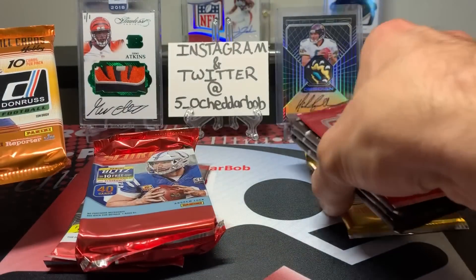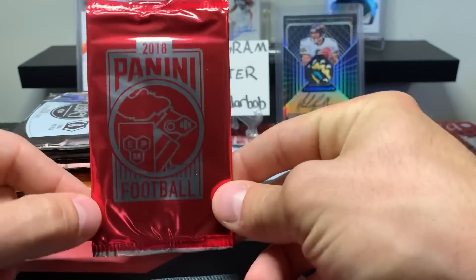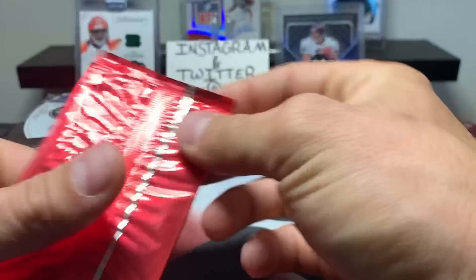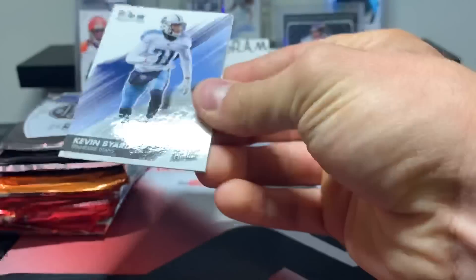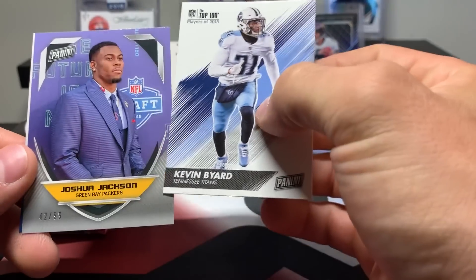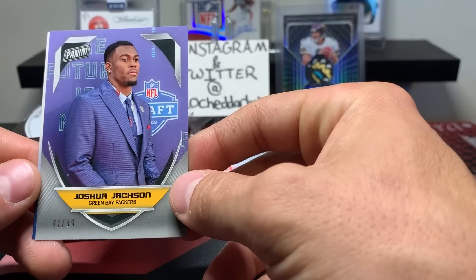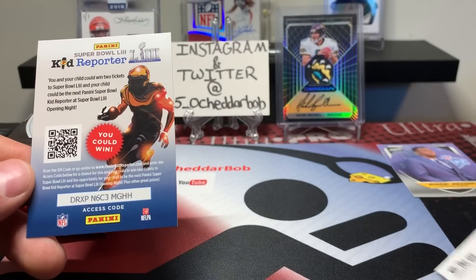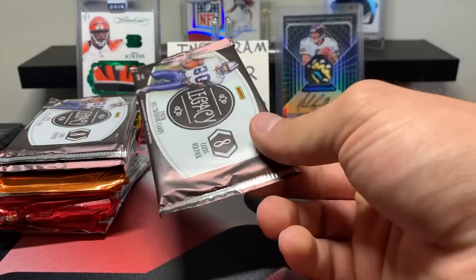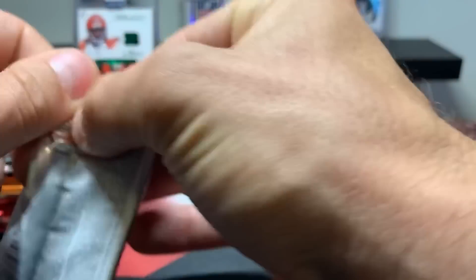I'm going to open this first. These are usually all base cards coming — oh, I got a numbered card! Joshua Jackson to 99, Draft Day. All right, one for one on numbered cards, good start.